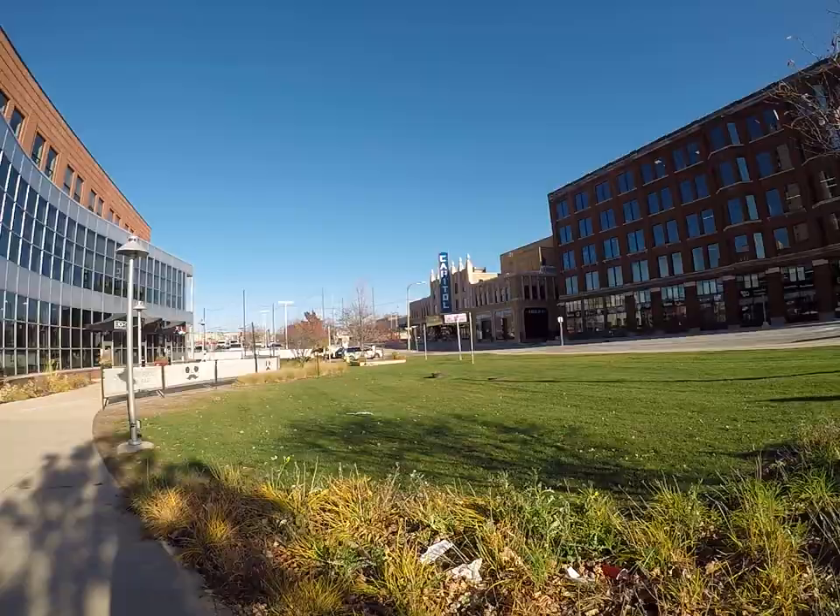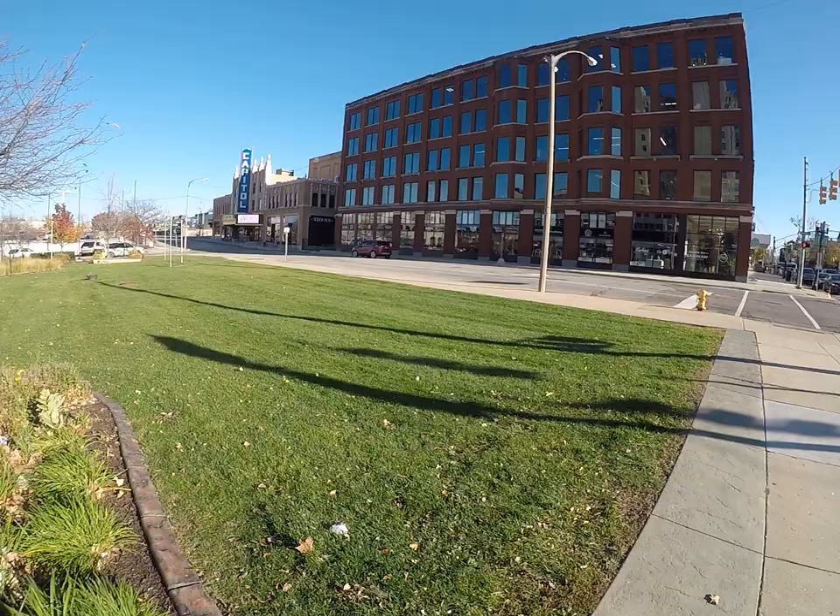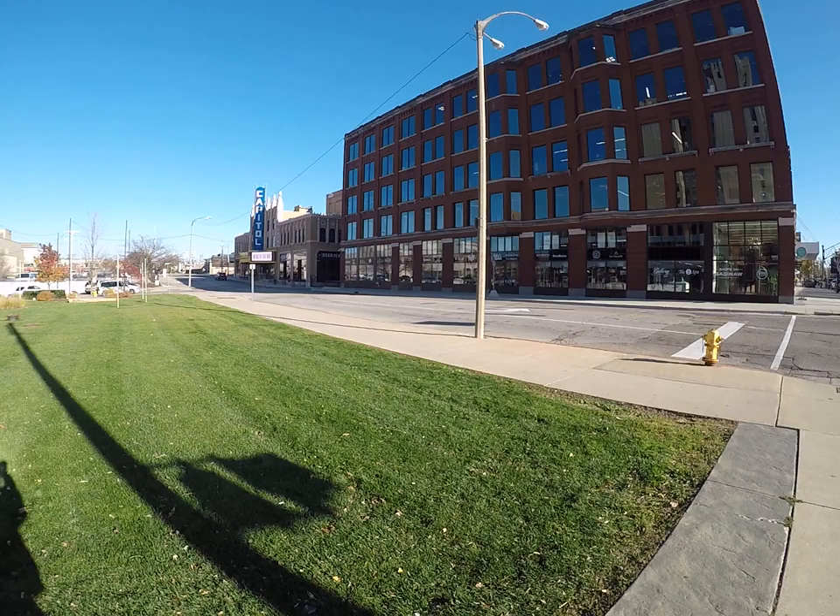There's the old Capitol Theater. We could go down there — they did redo the Capitol Theater. I'm just going to stand here though, I can't walk too far, I've got to get back to my car.